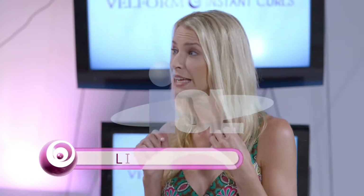Lisa, tell us a little bit about your hair type. My hair is very fine, but I have a lot of it, so it takes a long time to do with all that fine hair. And when I go outside, it just falls flat. How do you typically style your hair? Just like this — straight, kind of limp and boring.